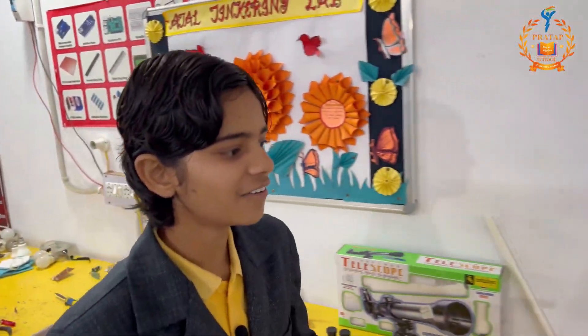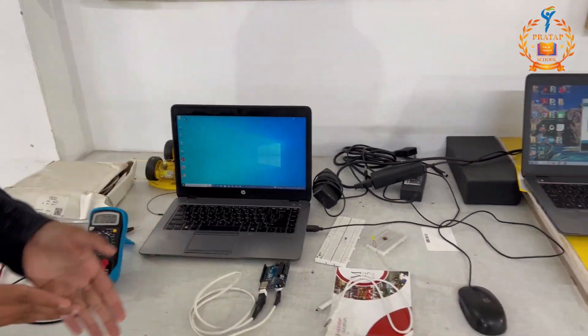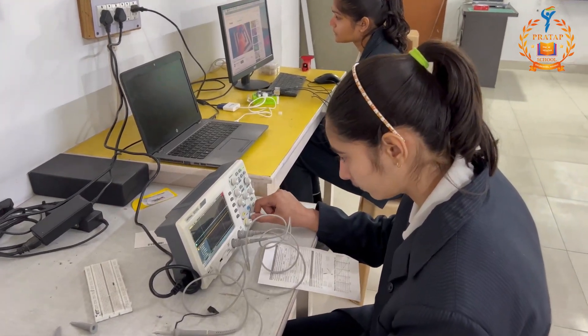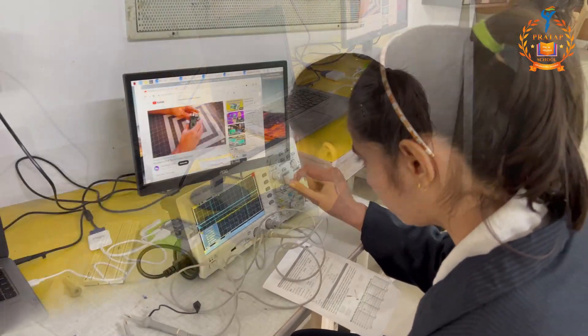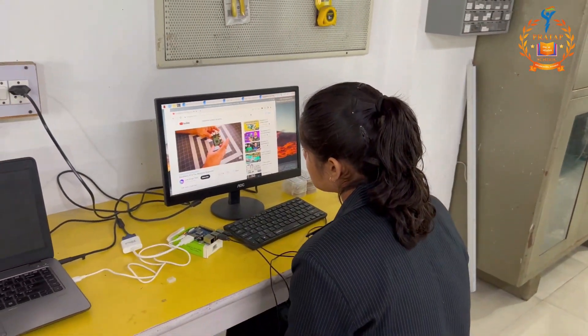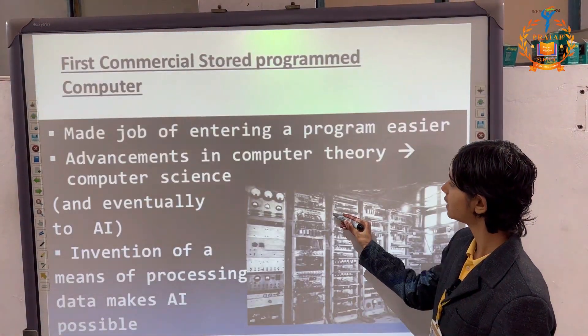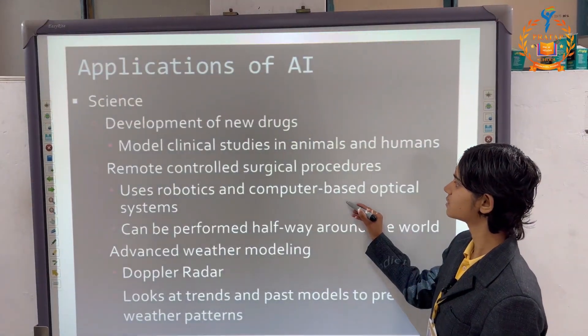Along with this, this is our software section, where students learn software coding and app designing. And this is our smartest screen board — as you can see here how it works — and it makes education very easy for the students.